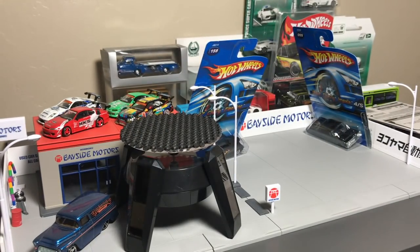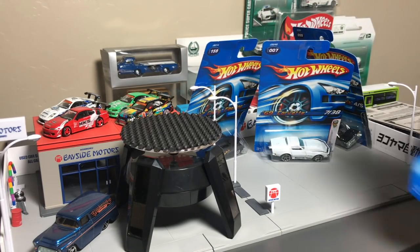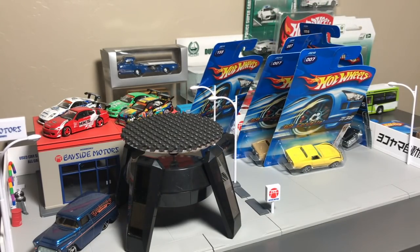How cool is that? You know what, we'll open all three of them. Like I said, we went back to 2006.